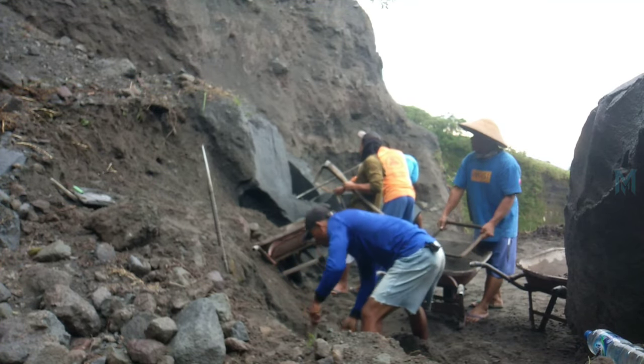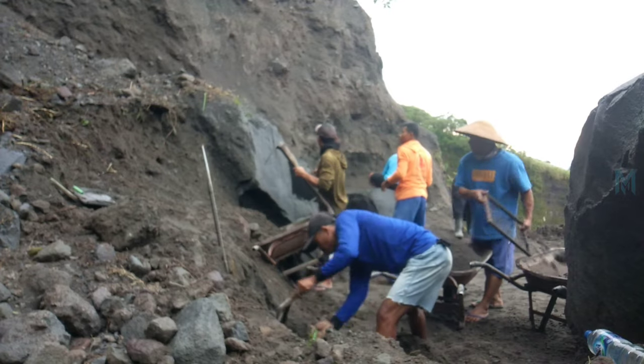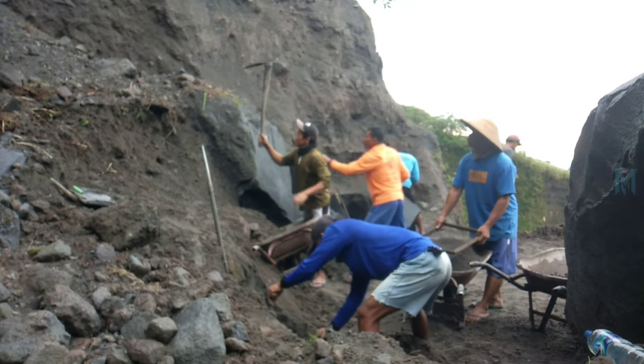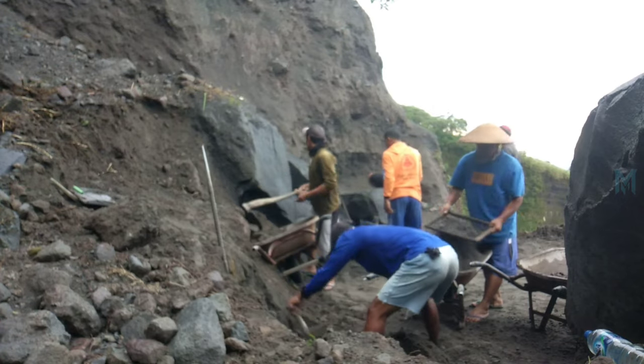Although the sand is not yet visible due to the large amount of soil and rock left over from the landslide, I am excited to observe the process of breaking the stone and dumping it to the bottom of the ravine.